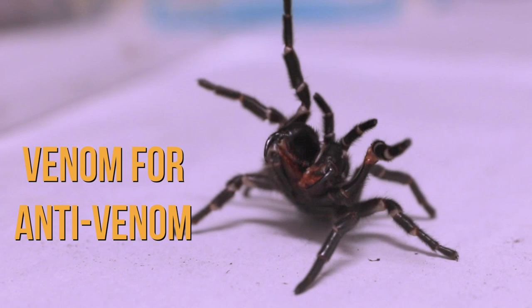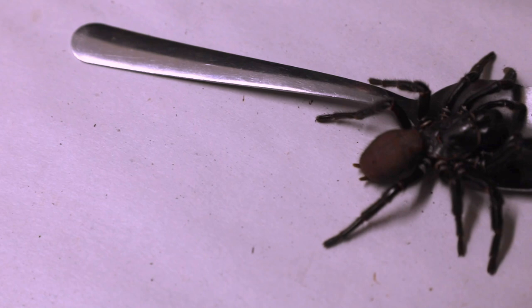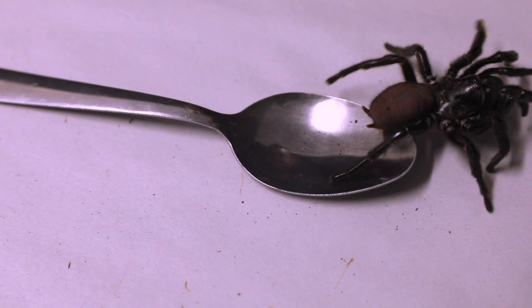Here at the Reptile Park, we are very reliant on public donations of funnel-web spiders to keep our venom program running and keep us saving lives. Because this mega-spider is a female, she won't be milked. We only milk the male funnel-webs here at the Australian Reptile Park, and we are the sole supplier of funnel-web spider venom for the production of anti-venom.